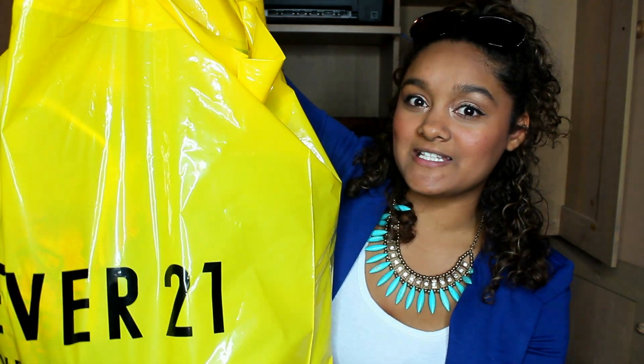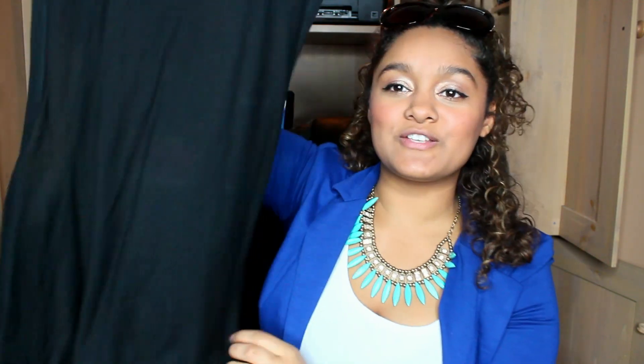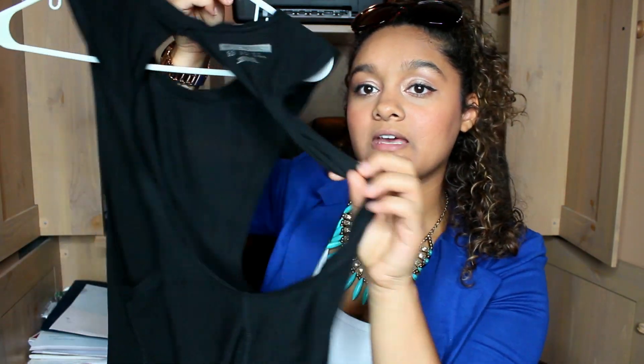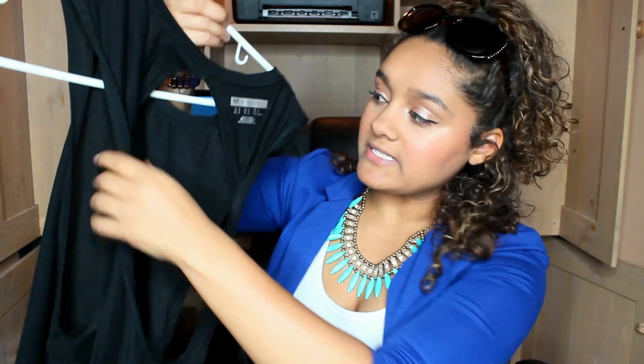So the first place is Forever 21. I kept it in the bag because there's some big stuff in here. I bought this open back shirt — you can't really see it unless I put it on. It was in the workout section and it's just a regular plain tank top in the front, but in the back the sides are twisted. This was $7, and I got it because I also got some really awesome workout bras.